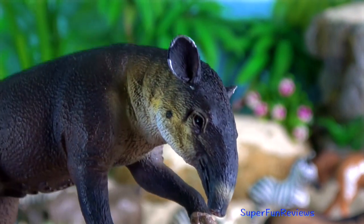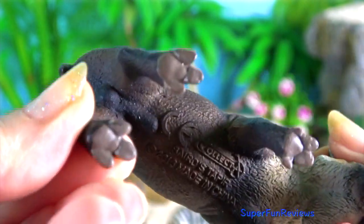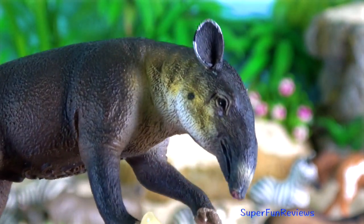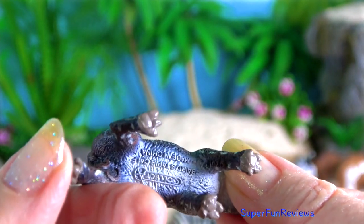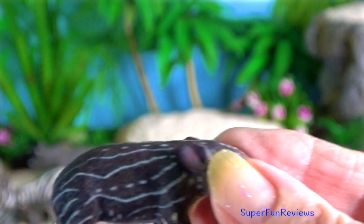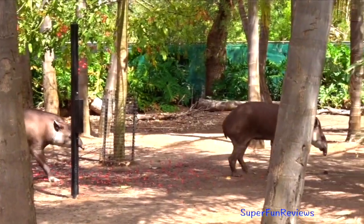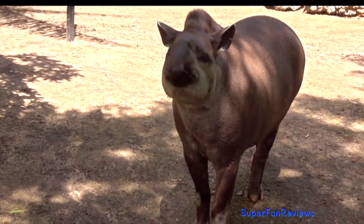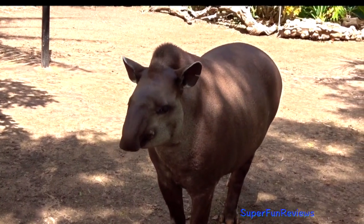Tapir. They inhabit jungle and forest regions of South America, Central America and Southeast Asia. Their closest relatives are the other odd-toed ungulates. With reproduction, copulation may occur in or out of water. Mating pairs will often copulate several times during estrus. Intromission lasts between 10 and 20 minutes.